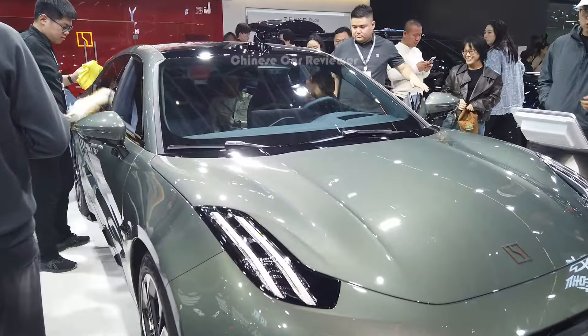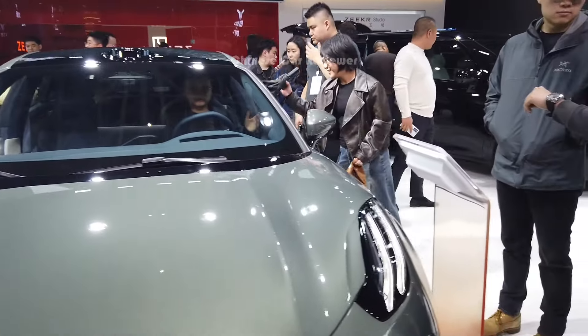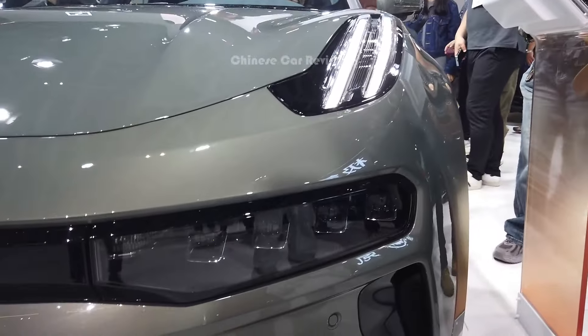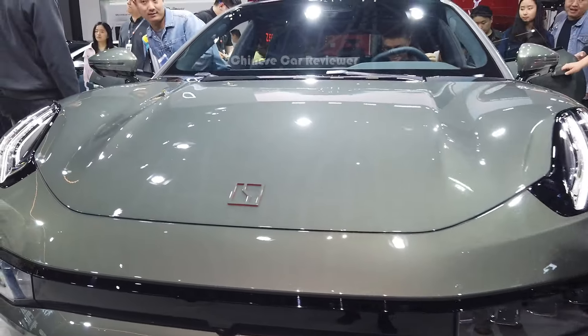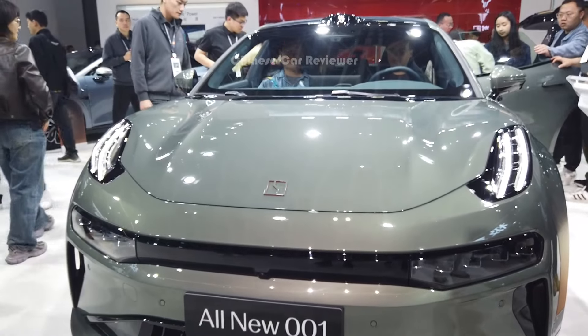Here at the front we've got LED daytime running lights, visible in both day and night. We also have LED headlights, LED high beam, and a 360-degree camera. There's also a functional wheel and mirror at the front.